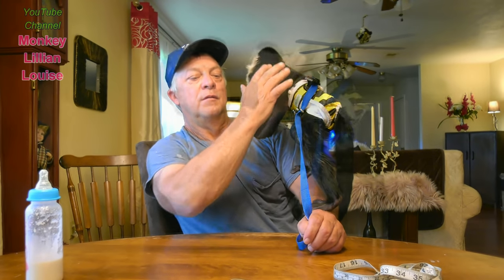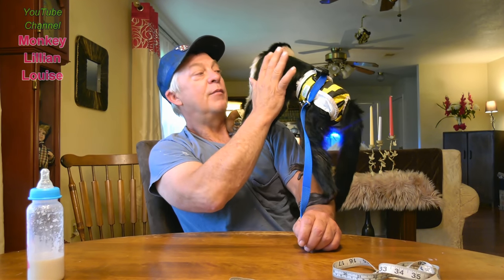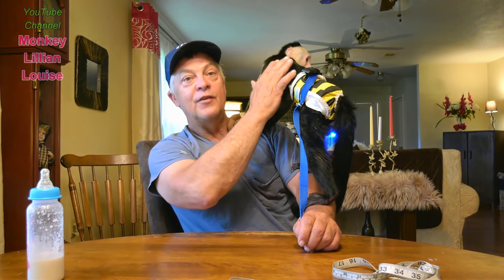There we go, my little sweet girl — isn't she precious? She burped! Burper, daddy-baby. And one measurement that I really couldn't believe — I had to measure it twice — that's her feet.